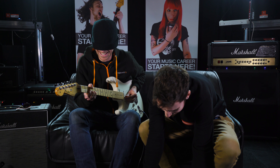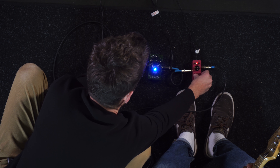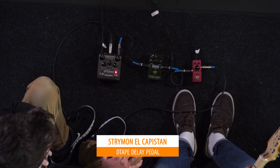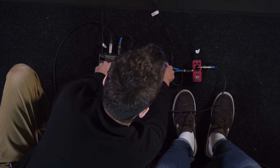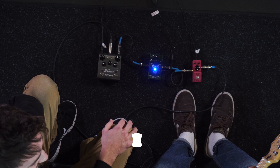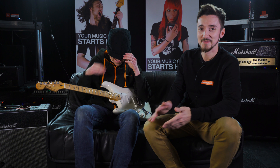Mark asks to hear B and C one more time to confirm his preference. He listens to both again carefully. After the final comparison he says he likes that one, confirming his choice. He's then asked if he wants to take the blindfold off.